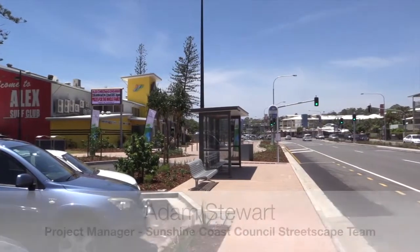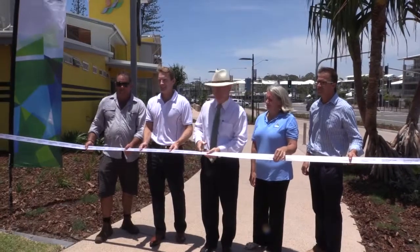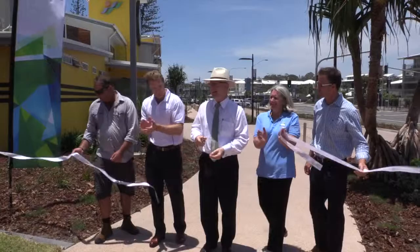This is the Alexander Parade streetscape project, a $3 million project we started back in April. Just in time for Christmas to have this Alex streetscape finalised, which will add to the experience of residents and visitors alike.